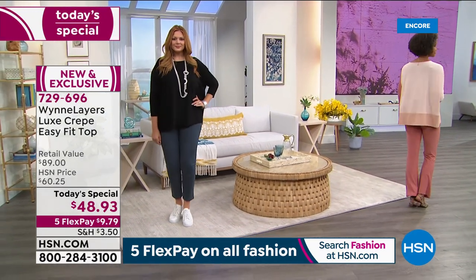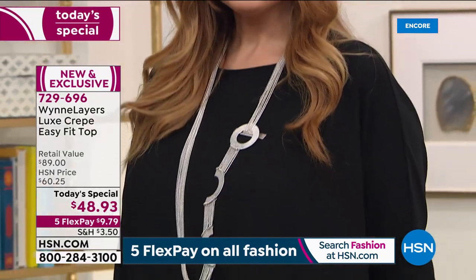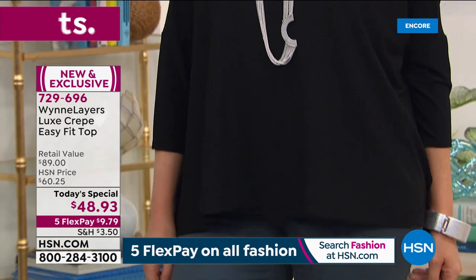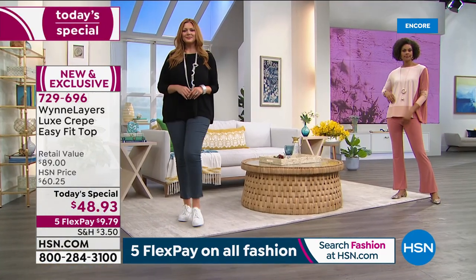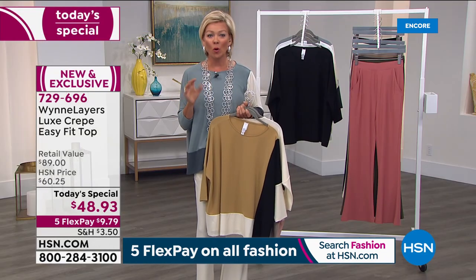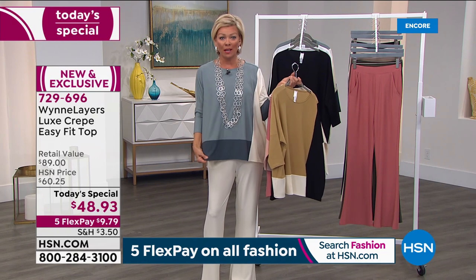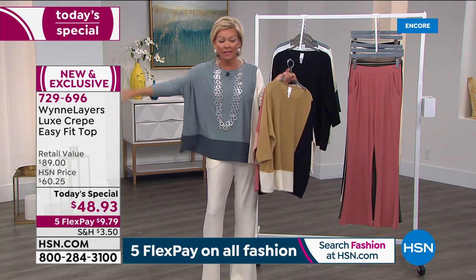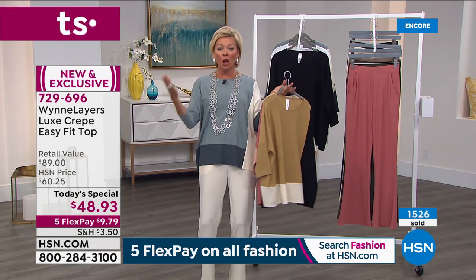I say particularly for those of you who haven't shopped with us at HSN for Marla Wynn - this is part of the Marla Wynn Layers collection. We are so busy. Marla, this sea mist blue I'm wearing - there are only 1,800 left for the rest of the day. We're at almost 1,300 to 1,500 gone already among all the colors, and this is one of the top two best-selling colors.